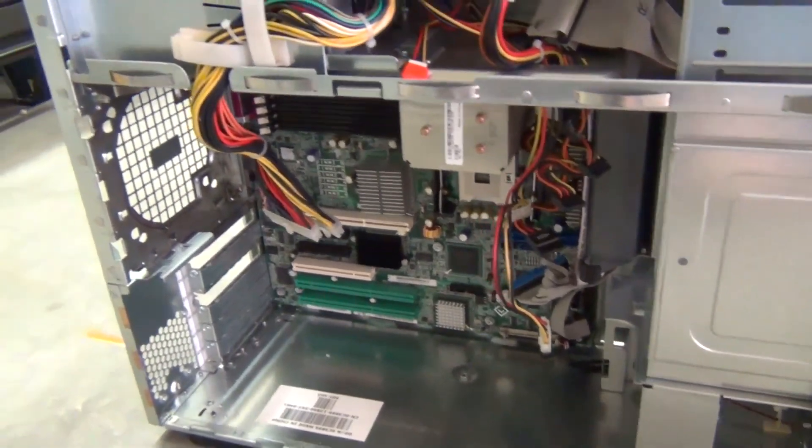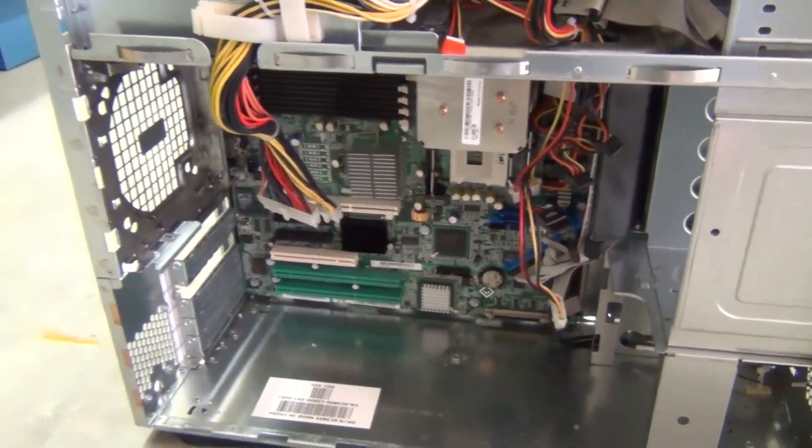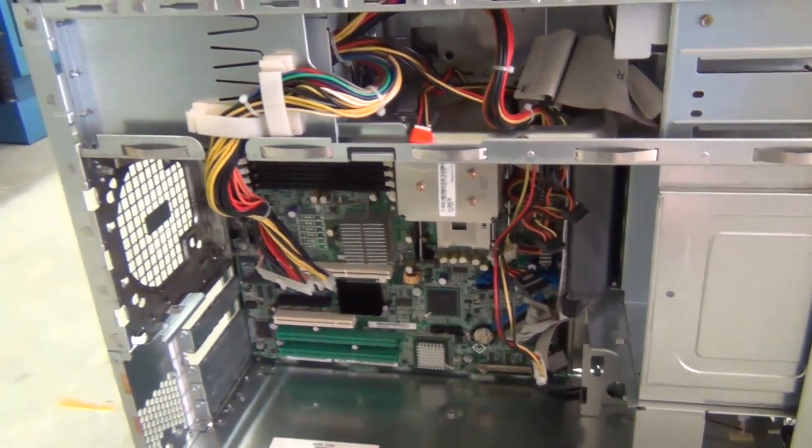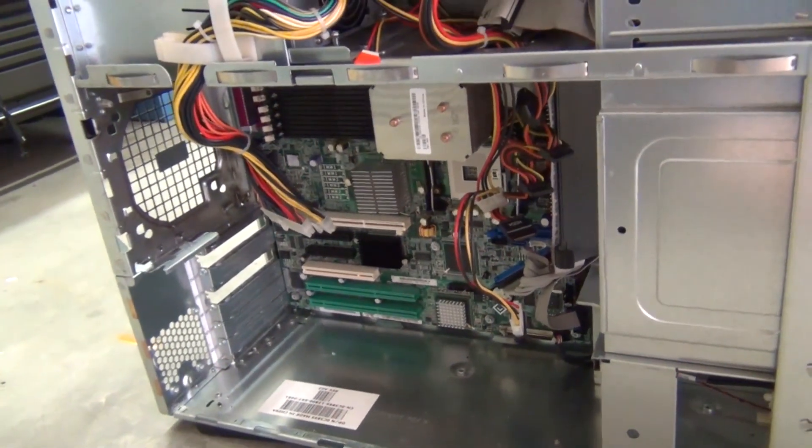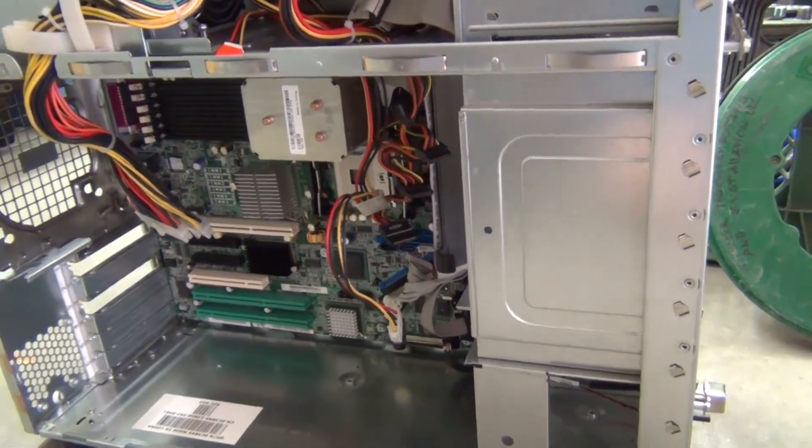Now, don't get me wrong — this server is destroyed. It absolutely reeks like smoke and has carbon build-up probably on the back side of the main board. It is a fire hazard and can never be used again, basically.